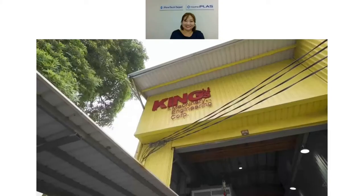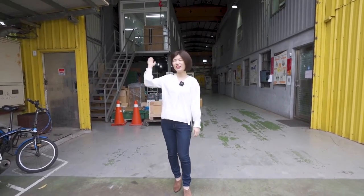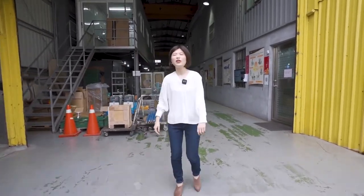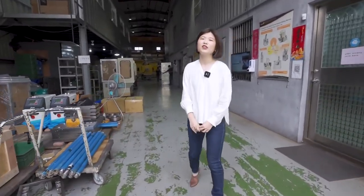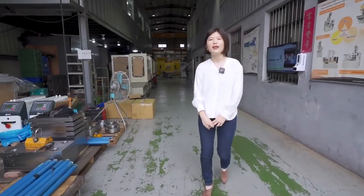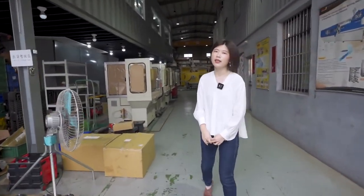Hello, everyone. Welcome to the Live Show of Factory. This is Claire from King's Solution Corporation. First of all, I would like to thank you for joining us. Nice to meet you and happy to introduce King's for you. Now let's go. We, King's Solution Corporation, were founded in 2016 by King's Machinery Engineering Corporation, which has rich experience in customized injection molding solutions since 1983.